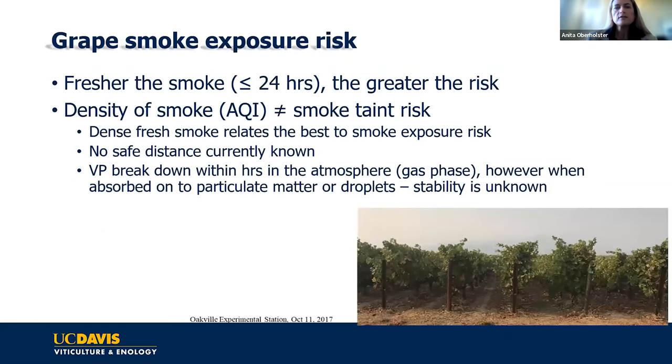The question I get asked most often is: what's my risk? There's some smoke in my vineyard—what do I do? It's a very difficult question to answer. What we do know is the fresher the smoke, the higher your risk.